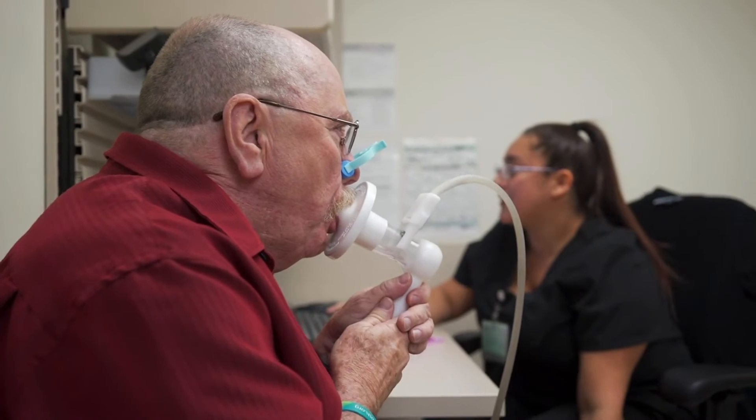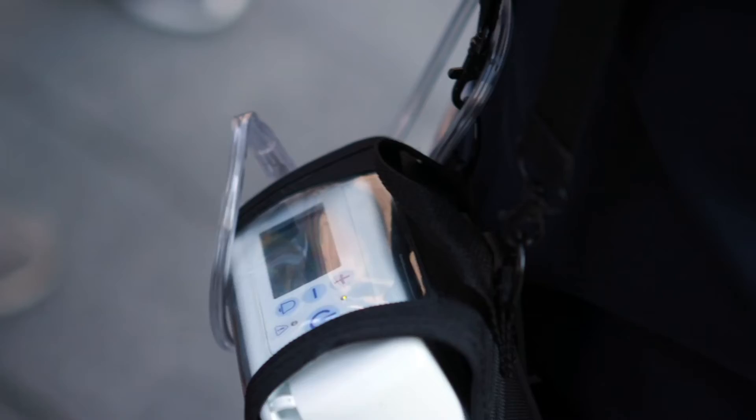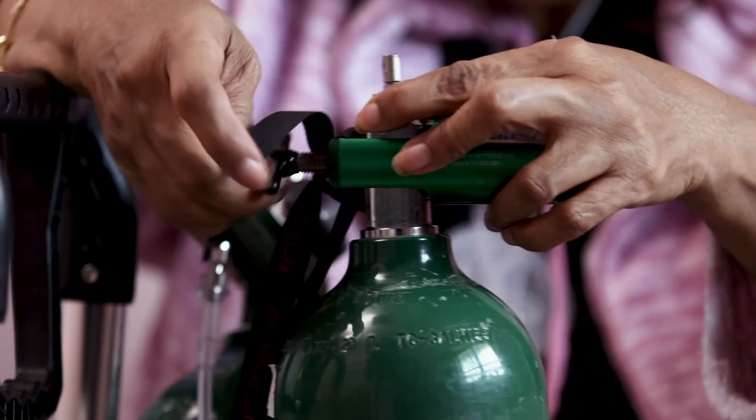As IPF progresses, many patients have low oxygen levels, first with exertion and then with the need to use supplemental oxygen for support.